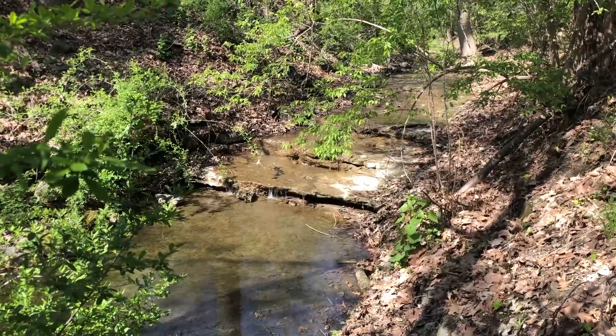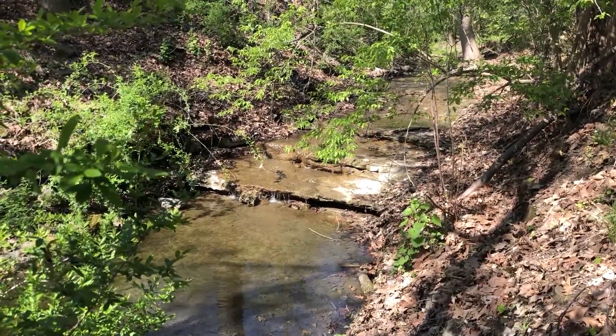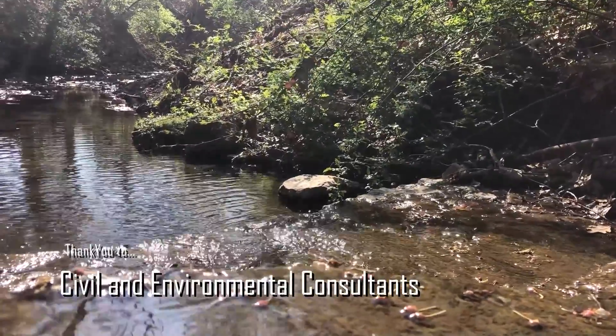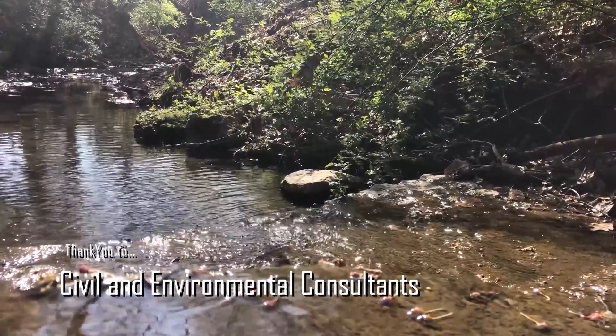This project is similar to the Sawmill Run restoration that we learned about in class. The Pittsburgh City Semester has taught me a lot about sustainable design, working in a more urban and professional environment rather than the academic one I'm used to. It's also taught me a lot about ecological restoration — in particular stream restoration — that I wouldn't have learned in a regular studio.